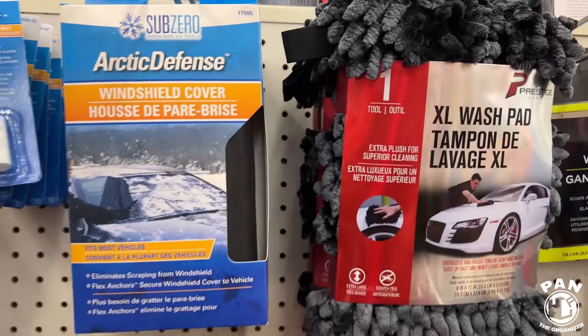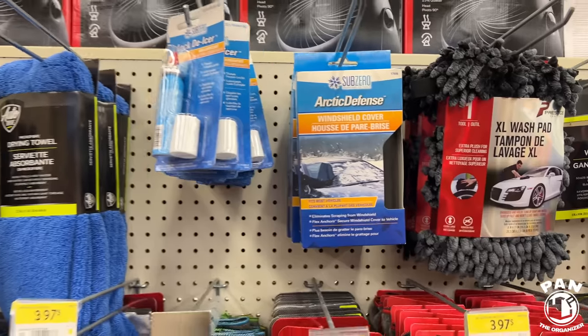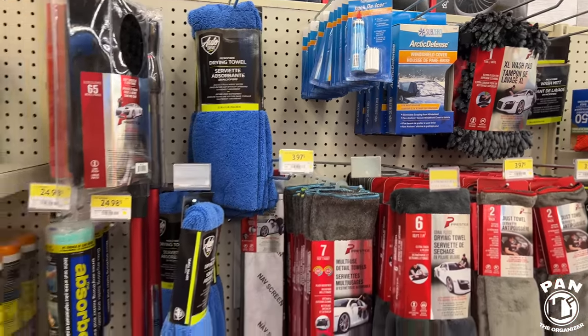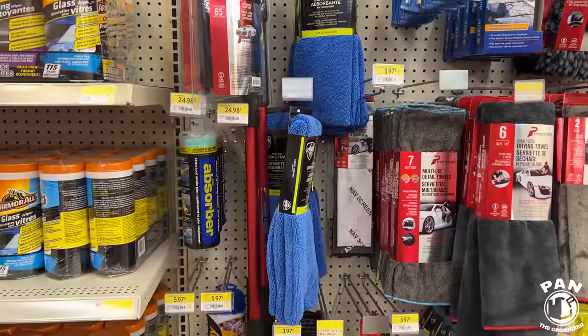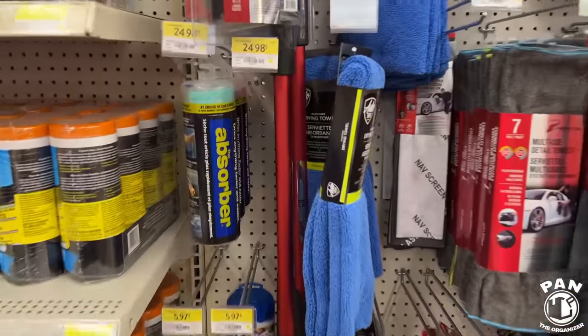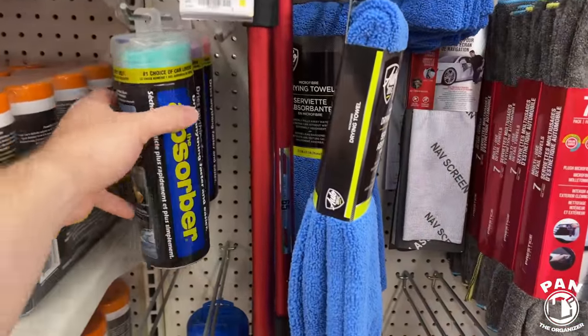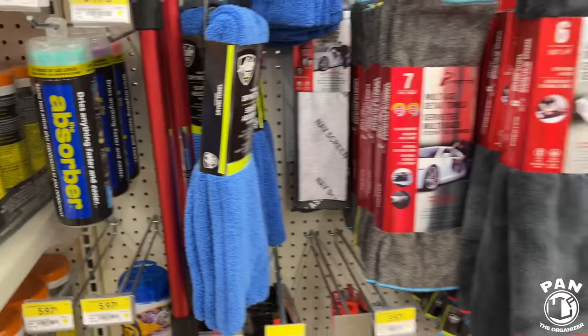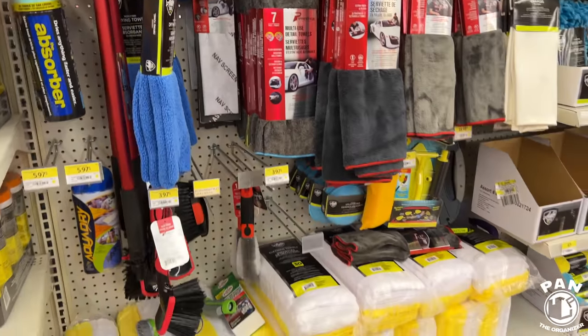Microfiber chenille wash mitts — seems very similar to the generic offerings you'd find at O'Reilly's or AutoZone stores. A lot of people ask me about the absorber — that's kind of a synthetic chamois. I do not recommend that. Stick to microfiber drying stuff.